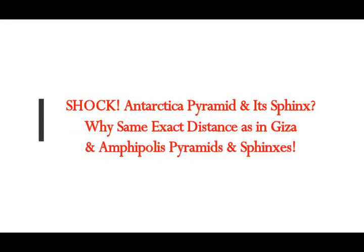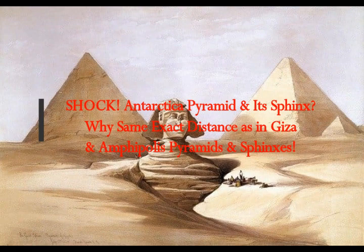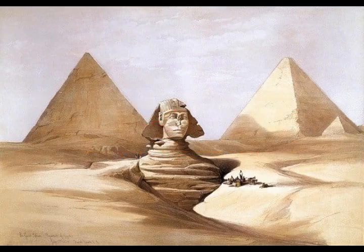Could it be that we've discovered Antarctica's Pyramid and its Sphinx? Why the same exact distance as the Giza Great Pyramid — the Khufu Pyramid and its Sphinx — and the Amphipolis Apex Pyramid and its Sphinx, lying in the same direction, facing southeast?